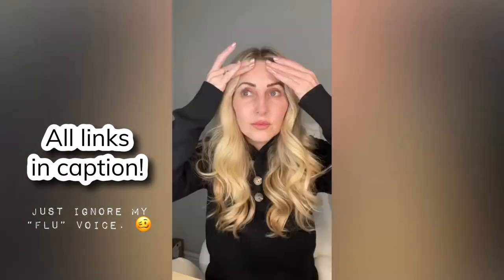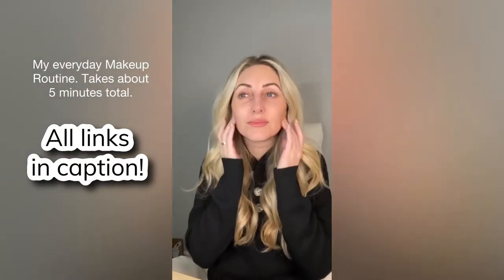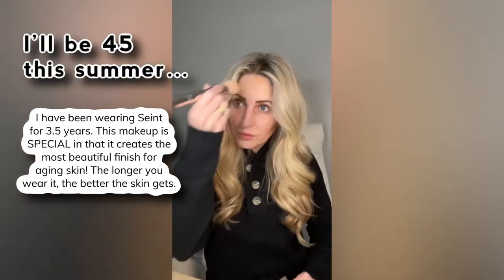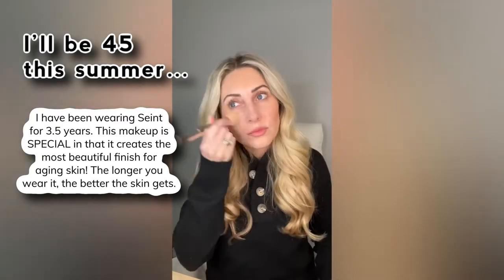This is my everyday makeup application and it takes me about five minutes. I just want to show you the level eight collection — I am a level two. I'm starting with tan lines bronzer; I apply a thin layer of tan lines under my makeup.